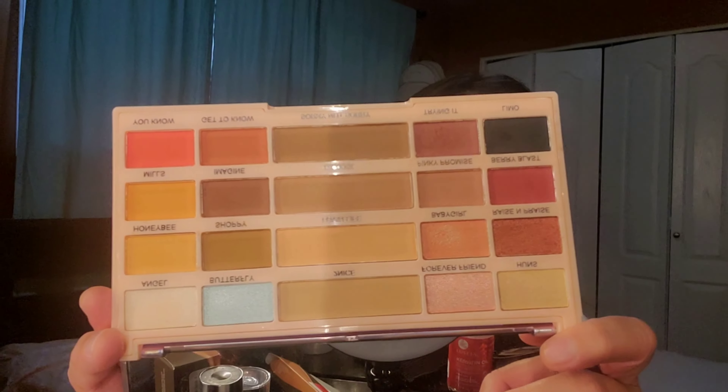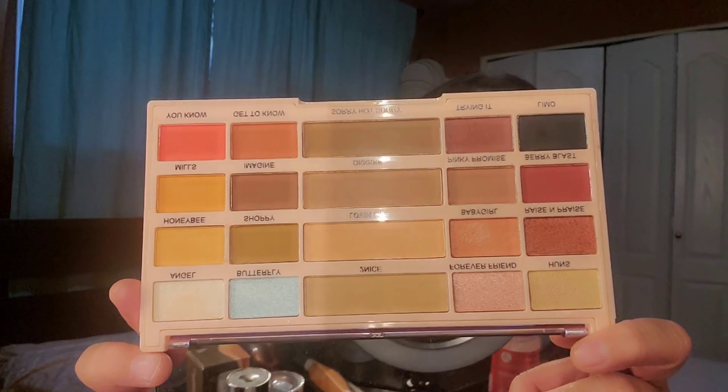The last items are eyeshadow palettes — I grabbed two. The first is from Makeup Revolution, called the Imagination Eyeshadow Palette. The packaging is beautiful and the color story inside is lovely. It has great pigmentation — very pigmented. Let me know in the comments if you want a swatch video or a look made with this palette. It retails for $7.99.